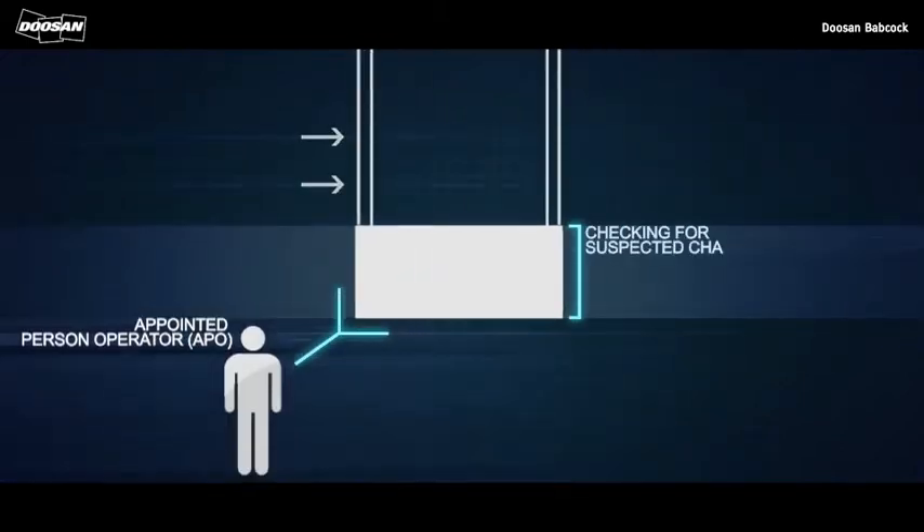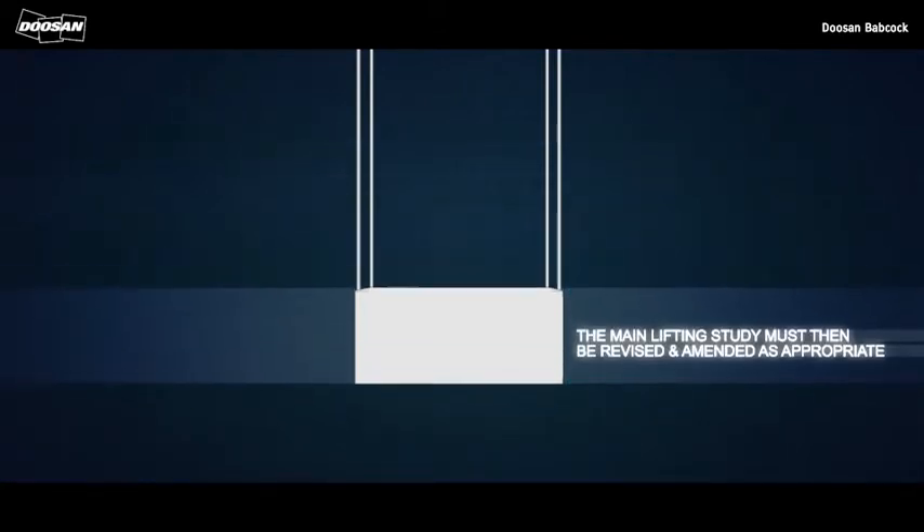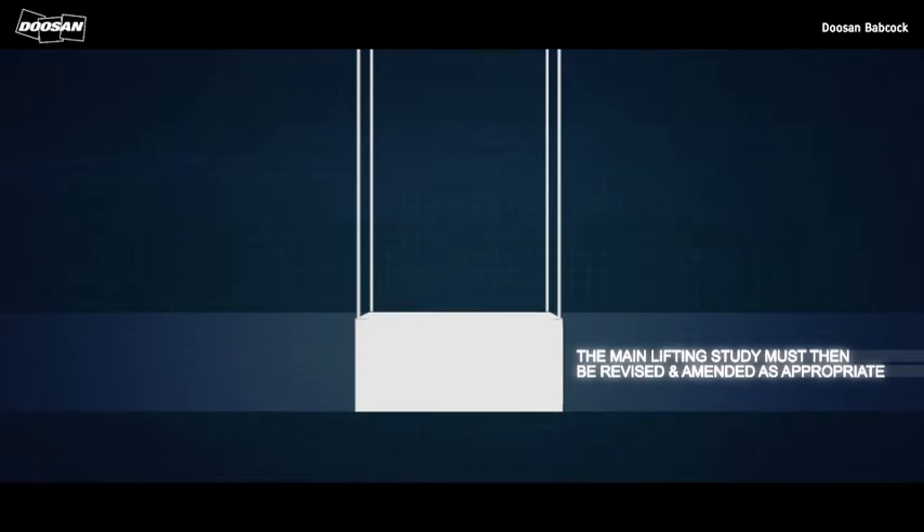Before it can recommence, the appointed person operator or a responsible person for lifting operations, the resident engineer or lifting engineer, must be consulted. The main lifting study must then be revised and amended as appropriate.